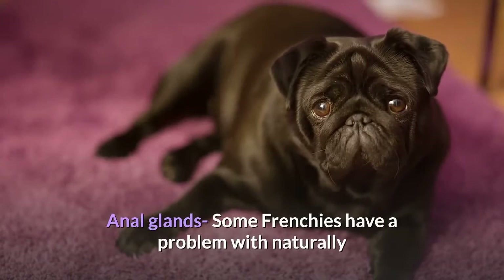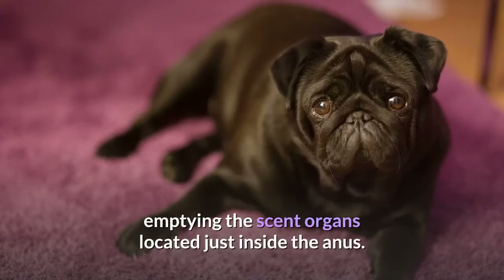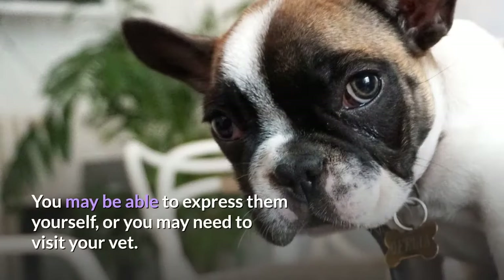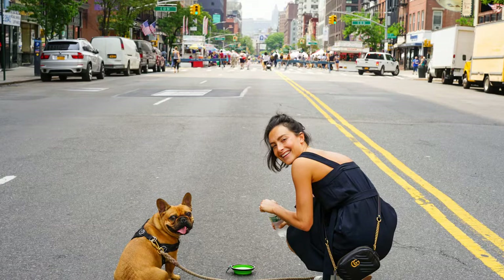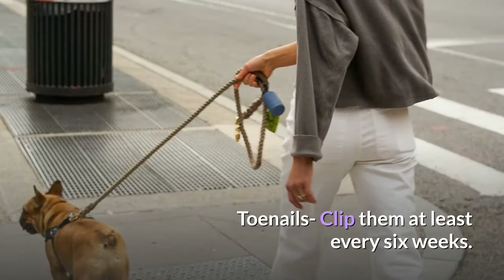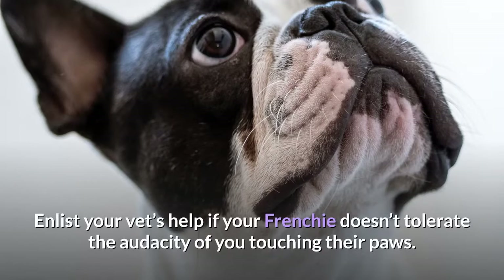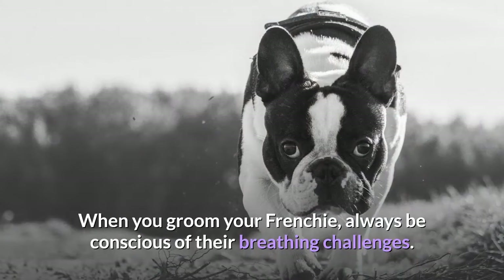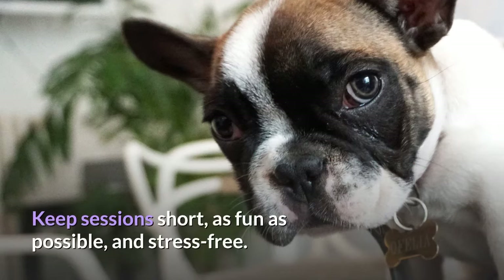Anal glands: Some Frenchies have a problem with naturally emptying the scent organs located just inside the anus. You may be able to express them yourself, or you may need to visit your vet — it is a routine, quick procedure. Toenails: Clip them at least every six weeks. Enlist your vet's help if your Frenchie doesn't tolerate you touching their paws. When grooming your Frenchie, always be conscious of their breathing challenges — keep sessions short, as fun as possible, and stress-free.